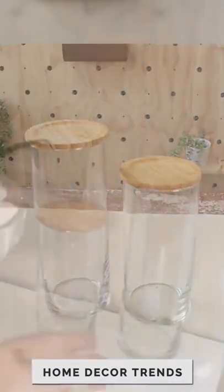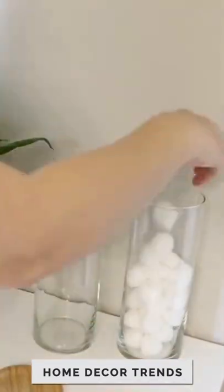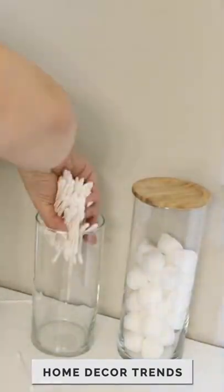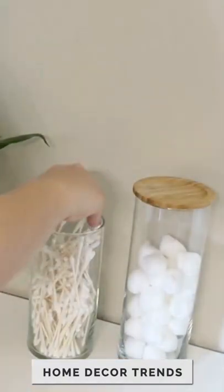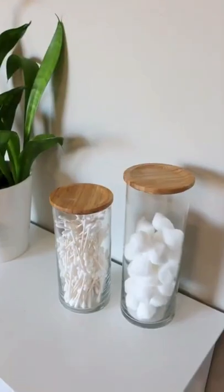These are great for your bathroom. You can fill them up with Q-tips, cotton balls, really anything you want in your bathroom. They look so nice and each one is only $2 each. Like that's crazy.